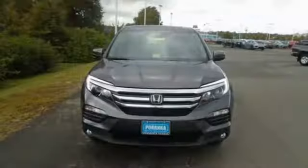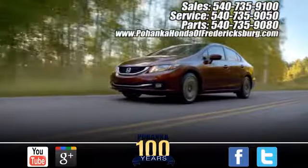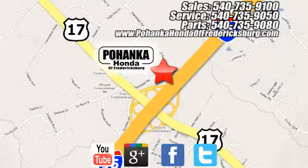A vehicle the whole family can enjoy — put a smile on everybody's face with this Pilot. Pohenka Honda of Fredericksburg is a great place to buy a car, conveniently located at 60 South Gateway Drive in Fredericksburg.